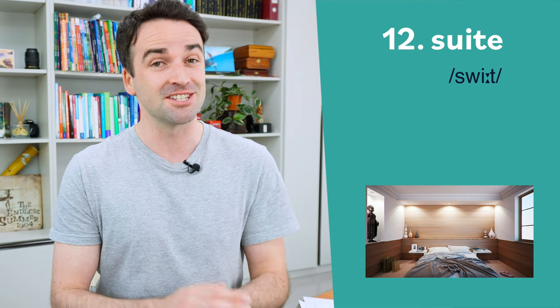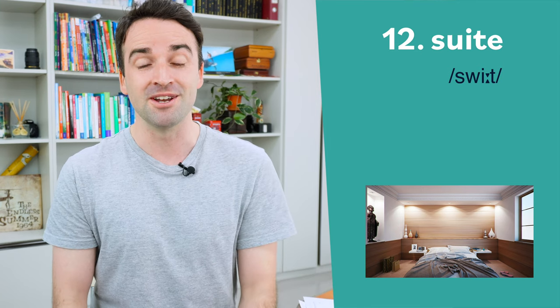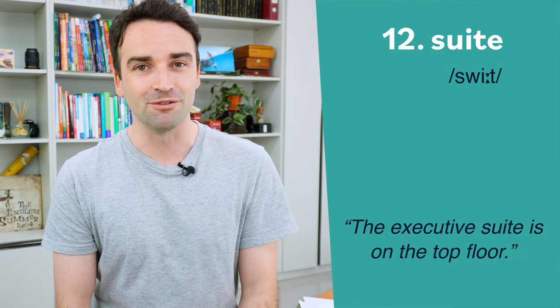You might use number twelve at a hotel, and this one is difficult to pronounce because the spelling is nothing like the pronunciation. We pronounce this word as suite. For example: the executive suite is on the top floor.